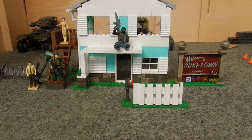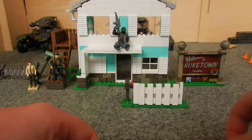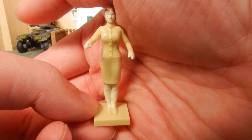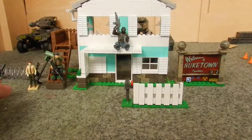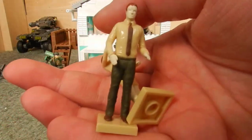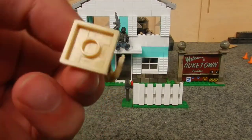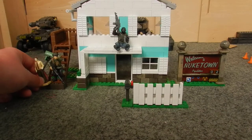Before we take a look at the set, we're going to take a look at the figures, and I'm actually going to start with what aren't really figures but are mannequins. We get two of these Nuketown mannequins — one female mannequin, one male mannequin — representing the mannequins on the map, and these can actually peg onto blocks so you can attach them quite nicely.